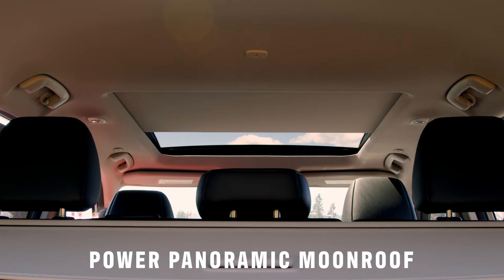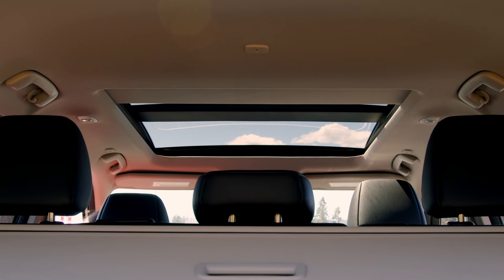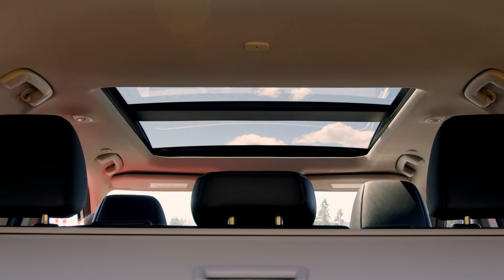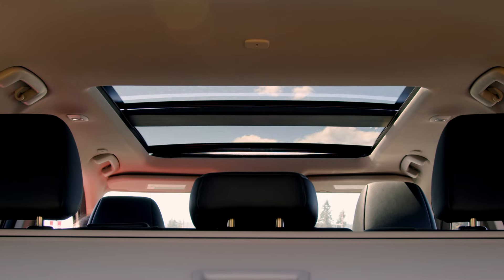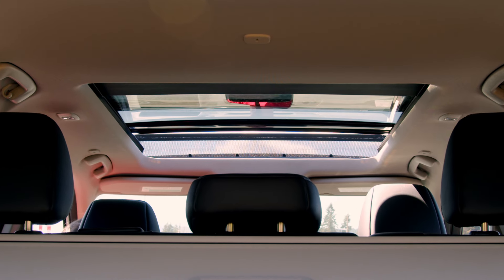Coming standard on the Platinum Edition is the power panoramic moonroof. You get power sliding glass, one-touch auto open and close with auto reverse. This is also optional on the SV and SL models.